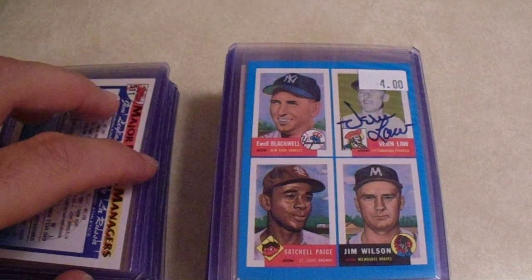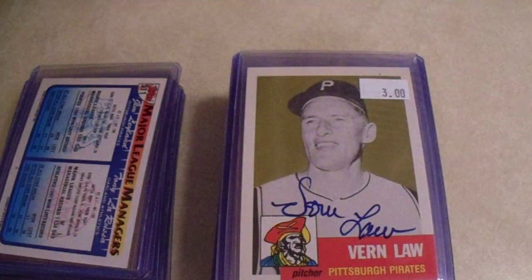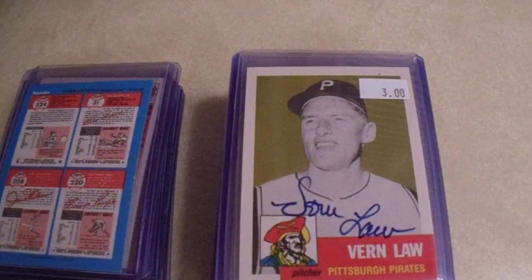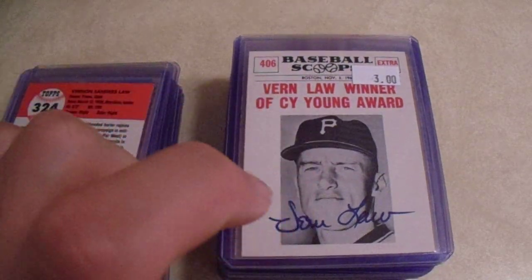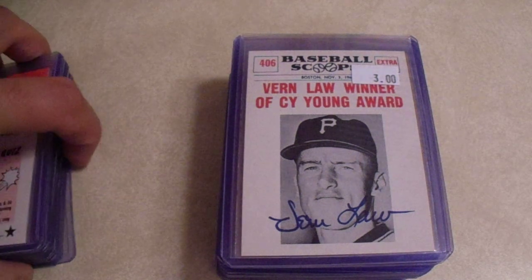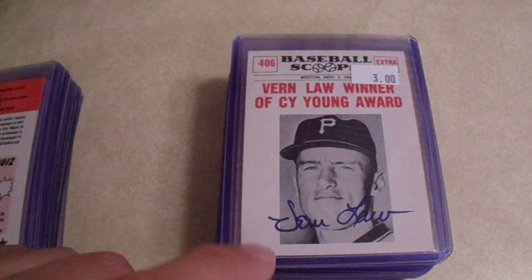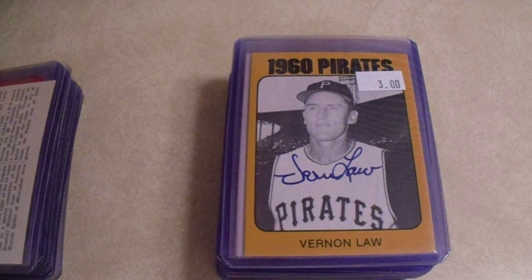We got some Vern Laws — he does sign through the mail for a very good cause, but I'm not going to pass these up for that great price. Love those Baseball Scoops cards. Love them. The Baseball Digest cards, the In Action Shot cards — those are so nice. Those older cards there.